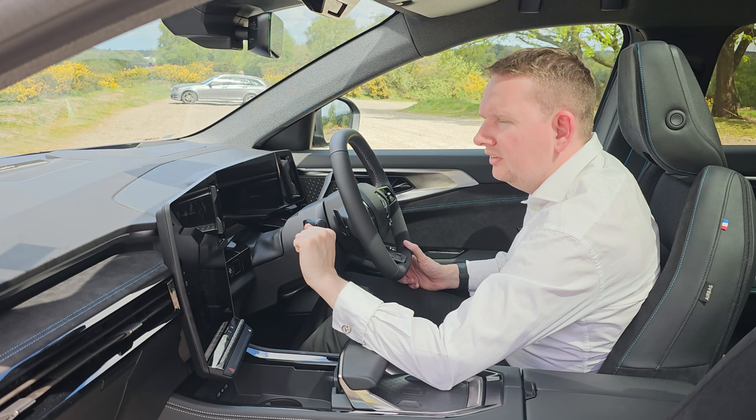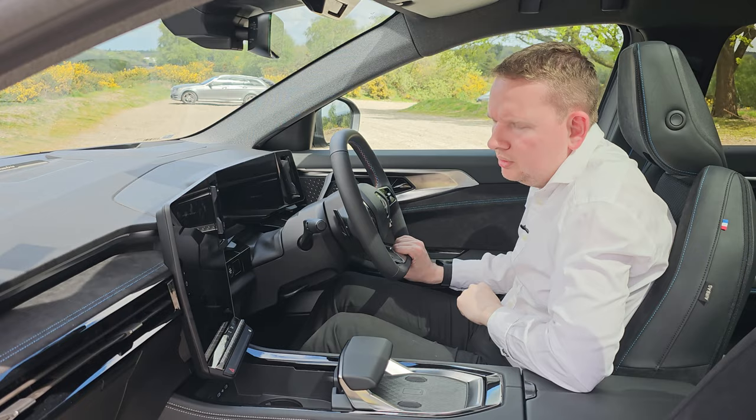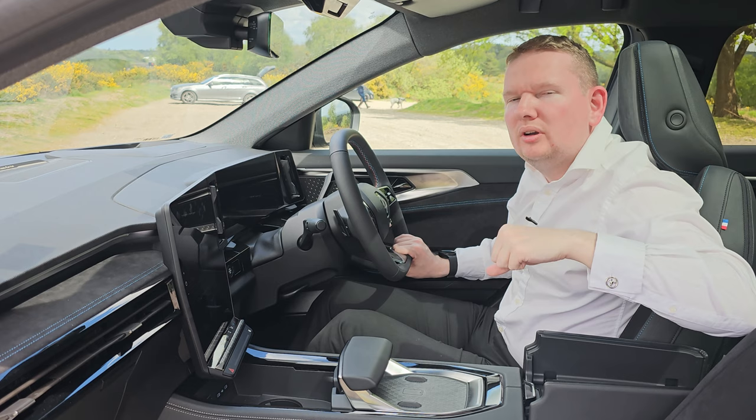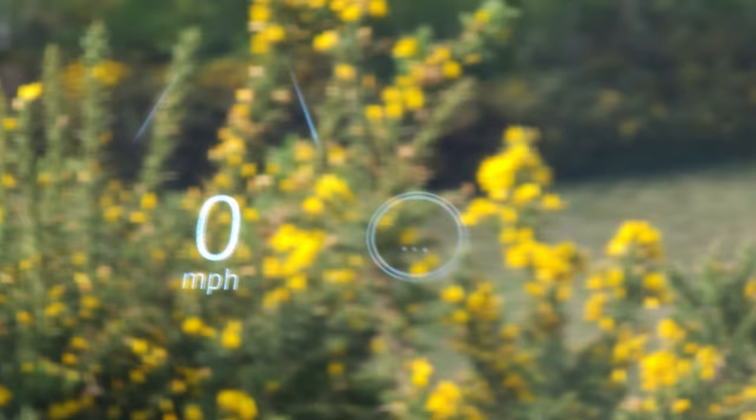Heating controls are on physical buttons just below the screen. Below that there's a 12-volt socket, two USB-C ports, two cup holders and additional storage underneath — even a split-opening storage compartment that feels like something off a Bentley. Also new to the Austral is a 9.3-inch heads-up display.